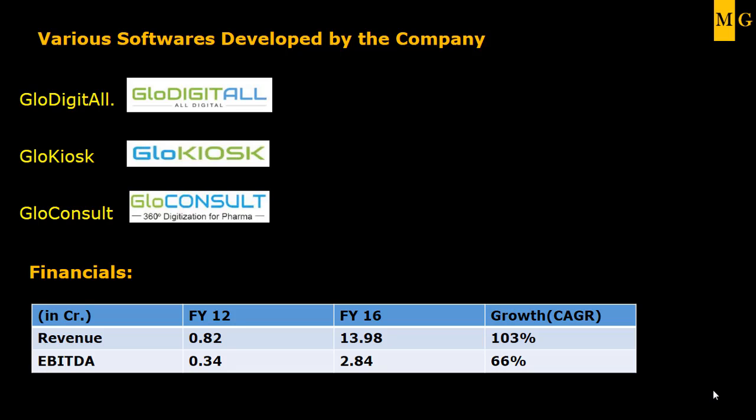Glow Consult is for the pharmaceutical industry, facilitating interaction between patients and medical doctors. Regarding the financials, in FY12 the company did a revenue of around 82 lakhs and EBITDA was around 34 lakhs. By FY16, the revenue has increased to around 14 crores and EBITDA is around 2.84 crores. See the growth of this company.